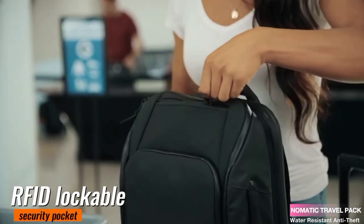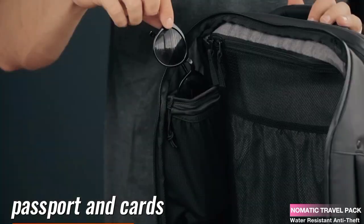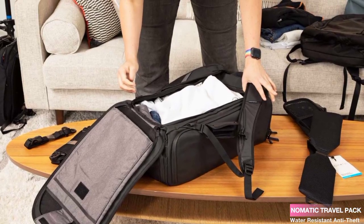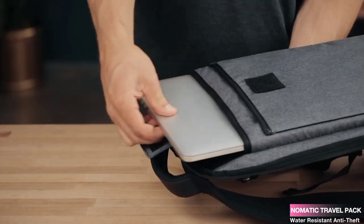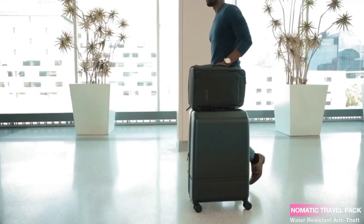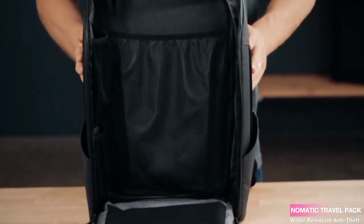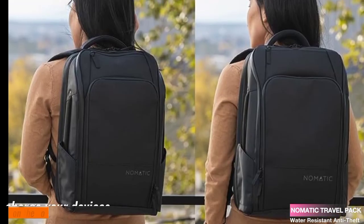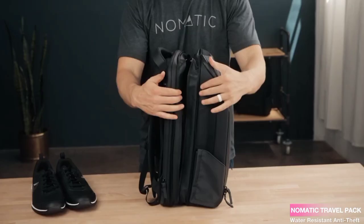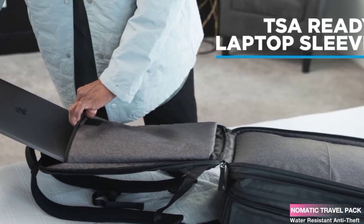You'll find an RFID lockable security pocket, which is perfect for safeguarding your passport and cards. There are also multiple mesh zipper pockets, a designated notebook pocket, and a hidden compartment for your valuable items. Even a 16-inch laptop easily fits inside. This backpack understands the importance of staying connected — each compartment has cord pass-through holes, making it super easy to charge your devices on the go. And there's a convenient water bottle pocket that comfortably fits bottles up to 3.5 inches in diameter.